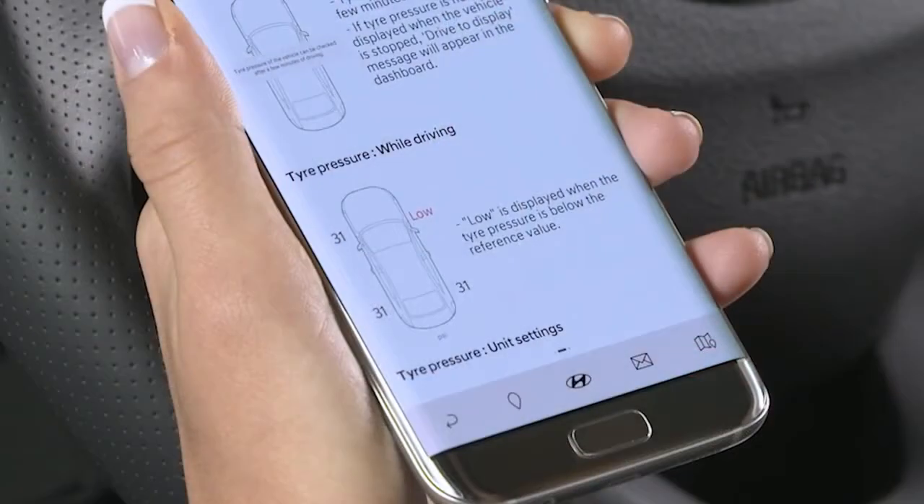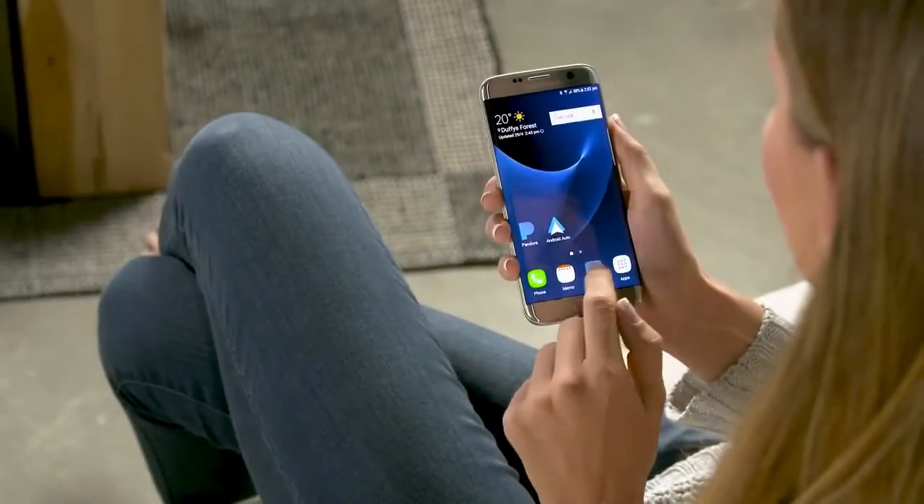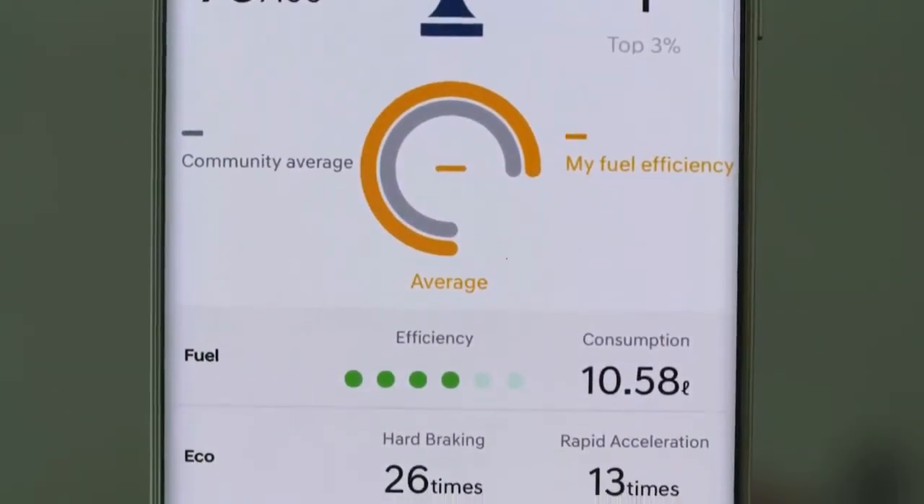You can even check your tyre pressures and will be alerted if one of your tyres is low. You can compare your driving statistics and driving style with other owners too, to see if you're getting the best possible efficiency out of your car.